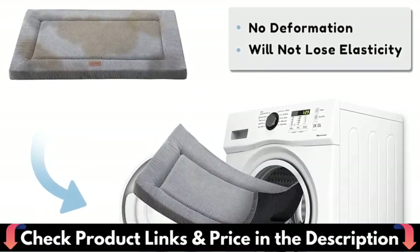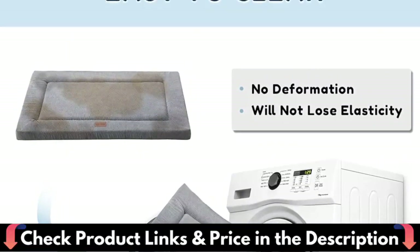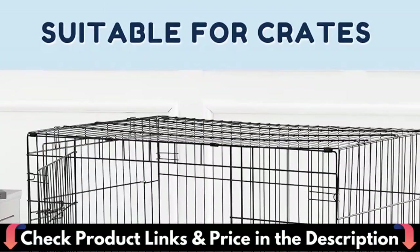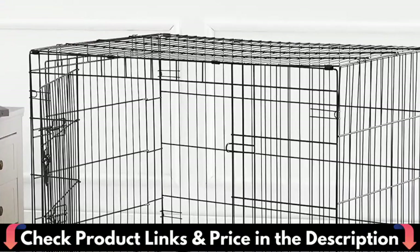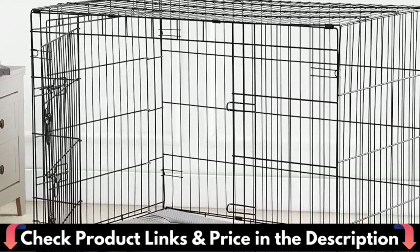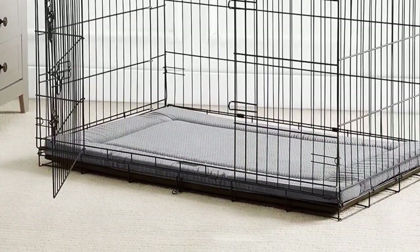This dog bed is equipped with a waterproof cover, making it resistant to spills, accidents, and moisture. The removable bottom and side sponges allow the entire cover to be washed by machine more easily, and keep the shape of the bed non-deformable and durable. Its non-slip bottom ensures stability for your pet's safety and comfort.